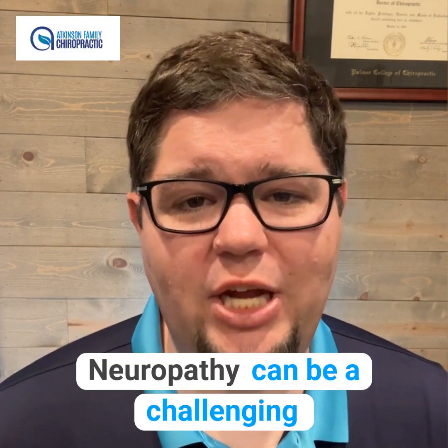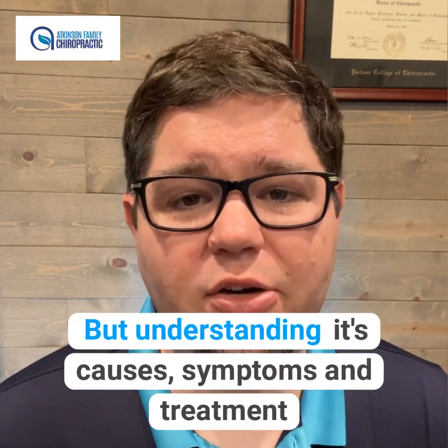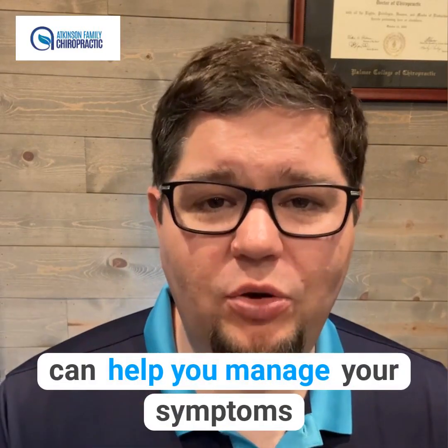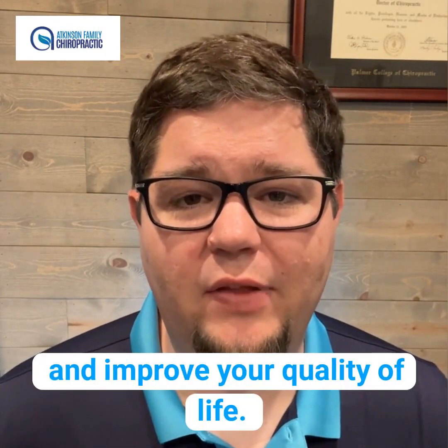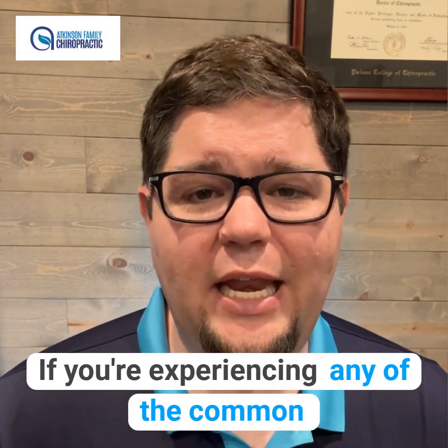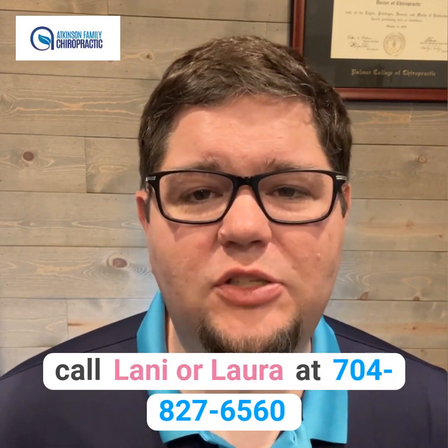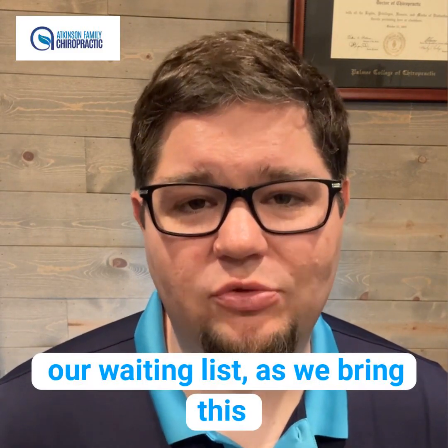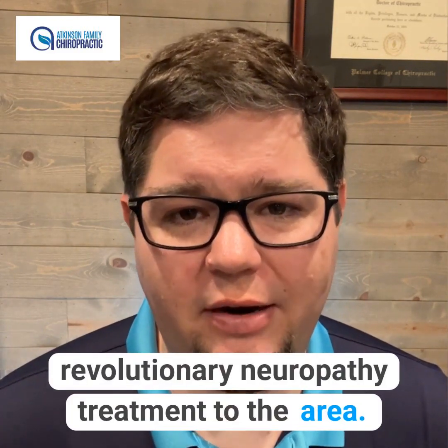Neuropathy can be a challenging condition to deal with, but understanding its causes, symptoms, and treatment can help you manage your symptoms and improve your quality of life. If you're experiencing any of the common symptoms of neuropathy, call Lonnie or Laura at 704-827-6560 to get on our waiting list as we bring this revolutionary neuropathy treatment to the area.